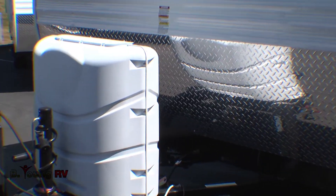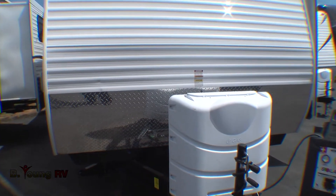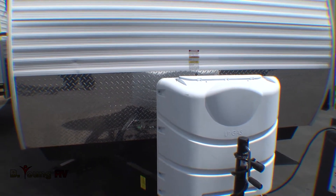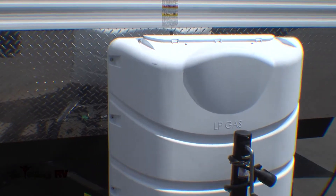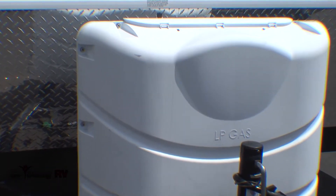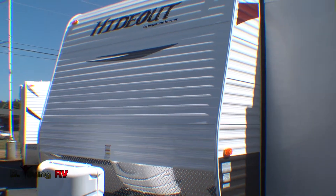Convenience is the name of the game with the Keystone Hideout, and that means never running out of fuel for cooking or heating. You're equipped with two 20-pound LP bottles with an automatic crossover. When one bottle runs empty, the system automatically crosses over to the full tank and notifies you that a tank has run dry.